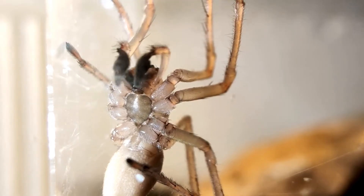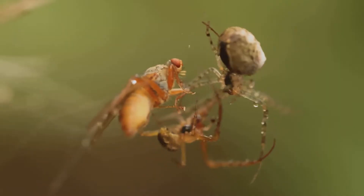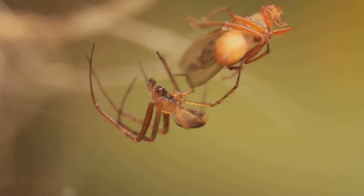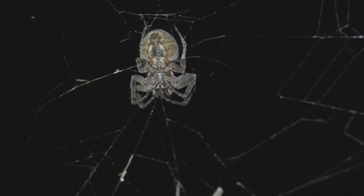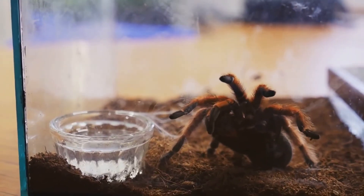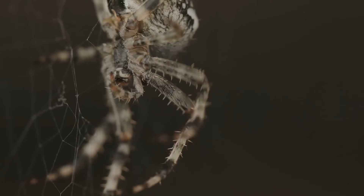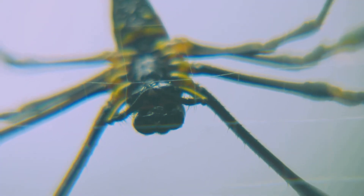Spiders have a very special kind of skin. It is hard and tough, like a suit of armor. This protective outer layer is called an exoskeleton. It helps to protect their soft body inside. But this hard, tough skin has a problem — it does not stretch or grow with them. It stays the same size, like a shell. So what does a growing spider do? It must shed its old, tight skin. This amazing process is called molting. Underneath, a new, bigger skin is waiting.